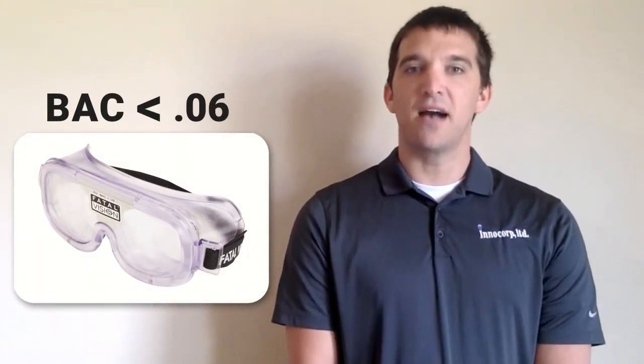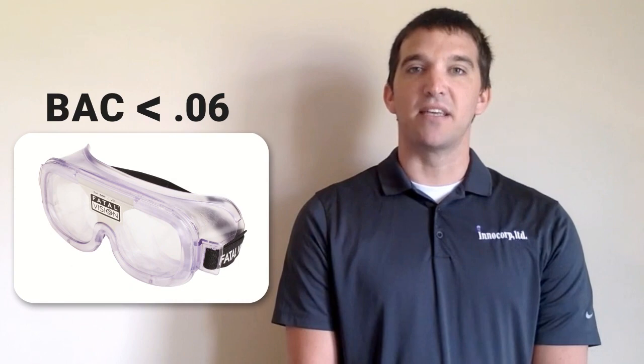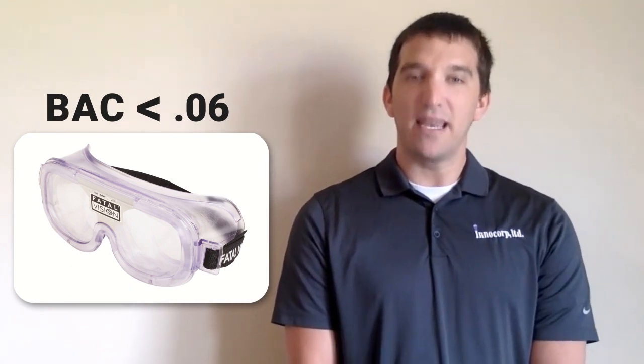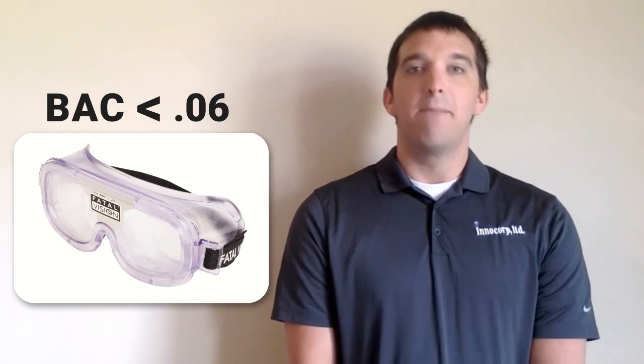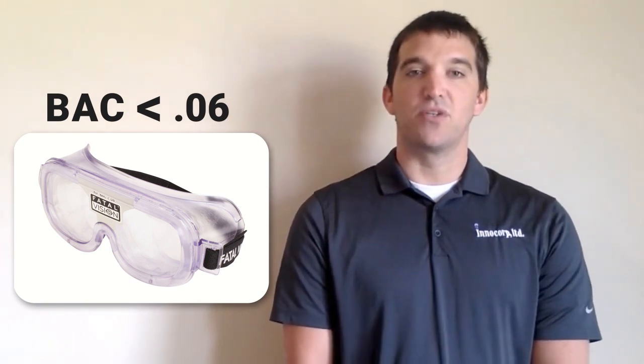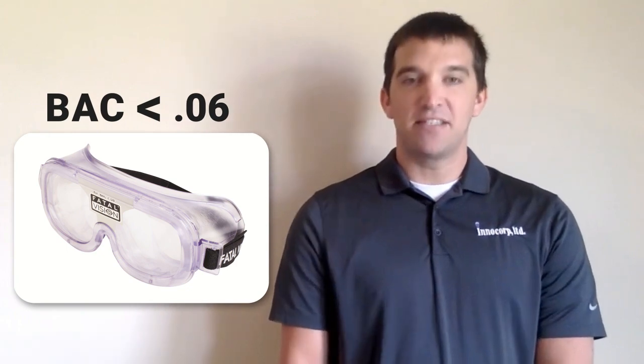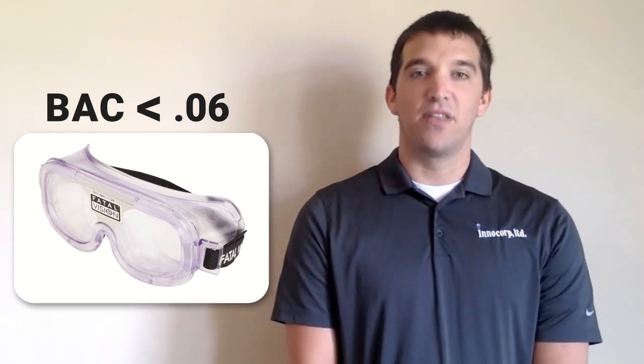Our lowest impairment level is the white label. This goggle simulates an estimated BAC of 0.06 or less, and that illustrates impairment beginning with the first drink. Many customers also use this level to address a scenario where someone was drinking the night before and may still be under the influence of alcohol the next day.